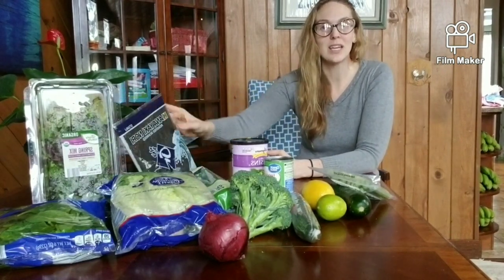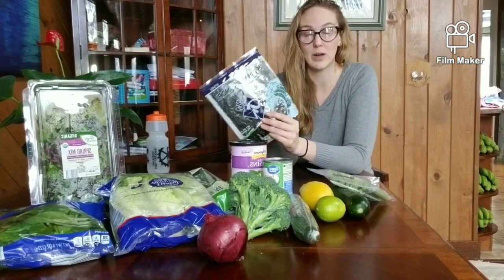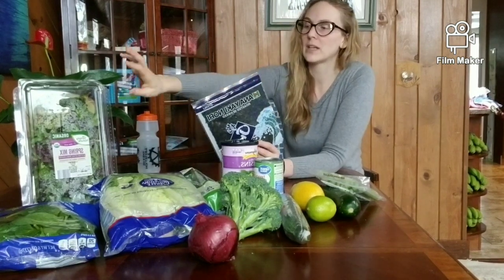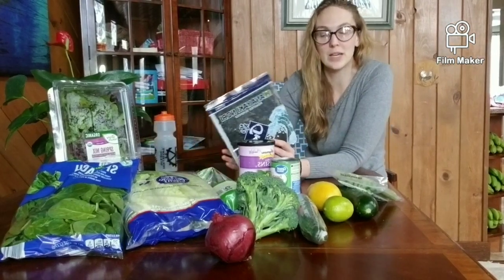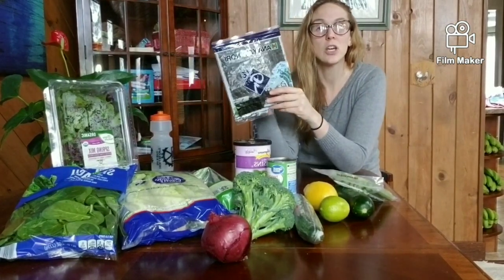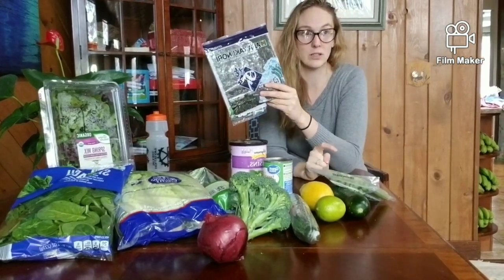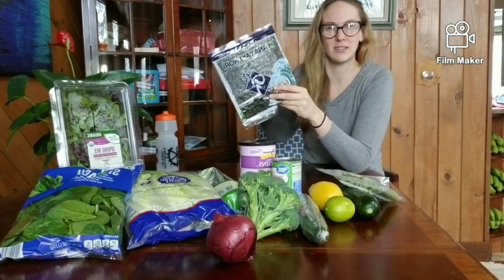Eat what tastes good to you, eat what feels good to you, and experiment — but don't force yourself to do anything that doesn't feel good after you've tried it a few times. I generally make nori wraps, which are featured a lot in my what-I-eat-in-a-day videos. I've got baby greens here — I'm not a big fan of raw kale or bitter heartier greens. I have romaine lettuce and baby spinach. Make a big salad and let those be your base, or make wraps with the nori. The nori gives you a salty flavor. My favorite is Ocean's Halo organic nori.